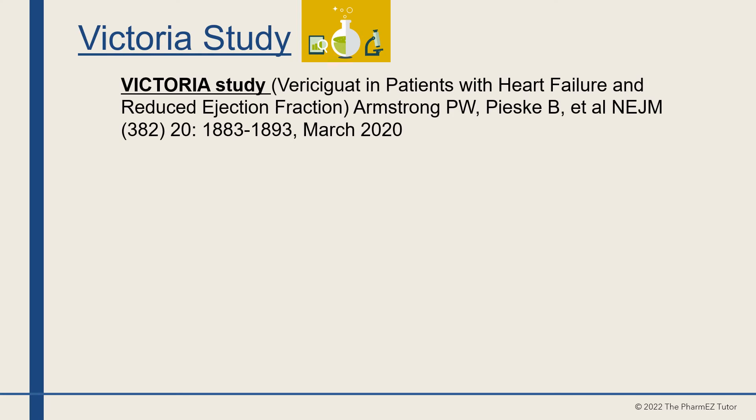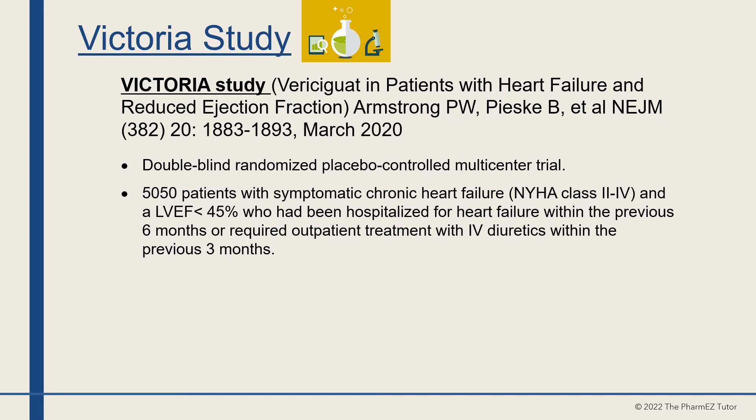The VICTORIA study — Vericiguat in Patients with Heart Failure and Reduced Ejection Fraction — was published in the New England Journal of Medicine in March 2020. This was a double-blind, randomized, placebo-controlled, multi-center trial. Over 5,000 patients with symptomatic chronic heart failure and an ejection fraction less than 45%, who had been hospitalized for heart failure within the previous six months or required outpatient treatment with IV diuretics within the previous three months, were studied.